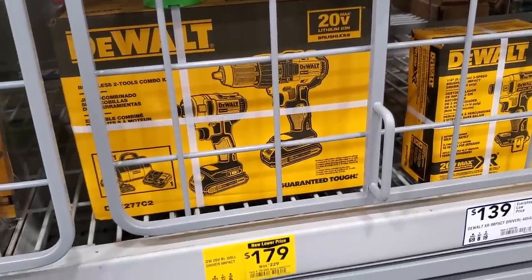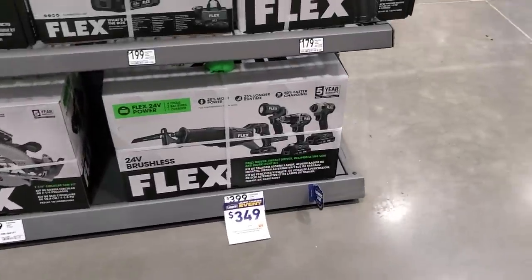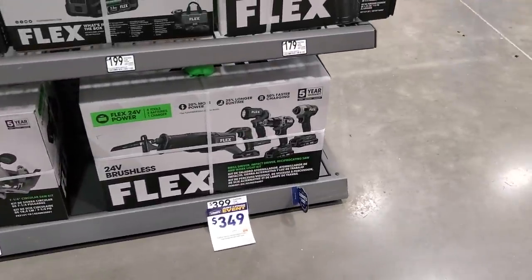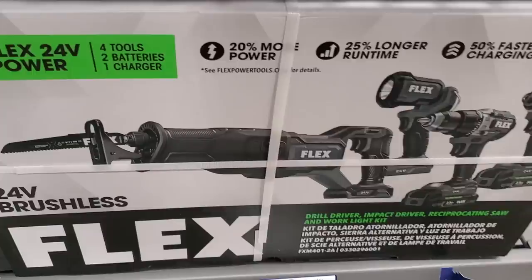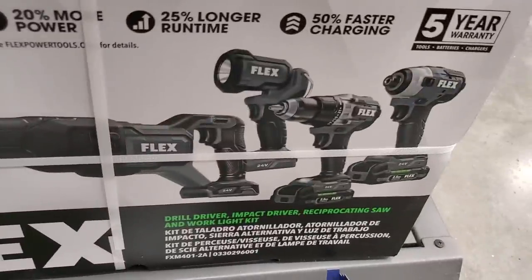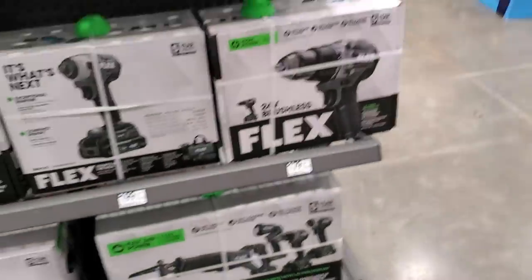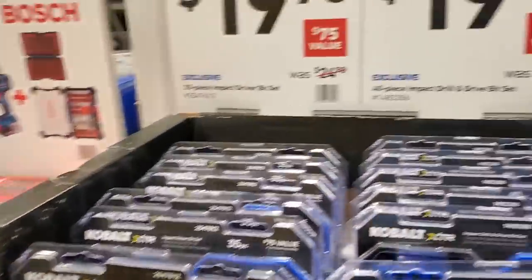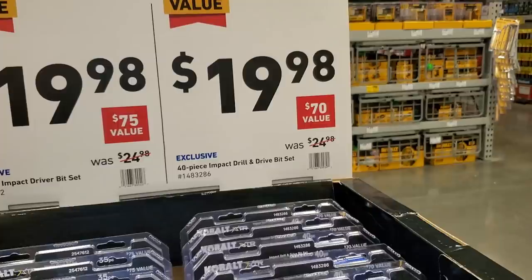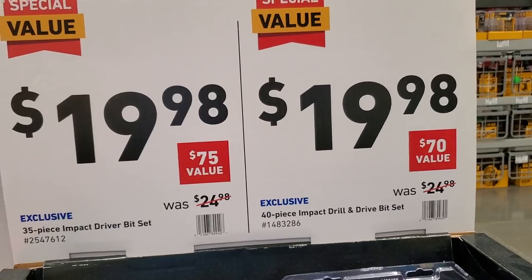There's a brushless two-in-one combo kit for $179 - middle of the line, not the XR, just keep that in mind. A Flex four-tool combo kit is $349 down from $399. That kit includes a really nice reciprocating saw, though the drill driver and impact driver are the lowest grade Flex offers. They still come with a lifetime guarantee. If you're going to buy the individual tools at $199 and $179 anyway, the $349 combo kit is the better value. There's also a 40-piece accessory set and a 35-piece impact driver bit set, both for $19.98.